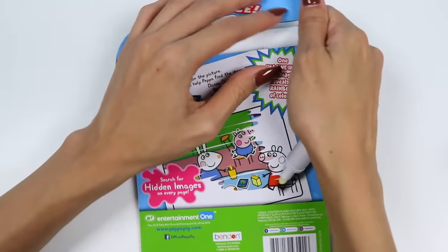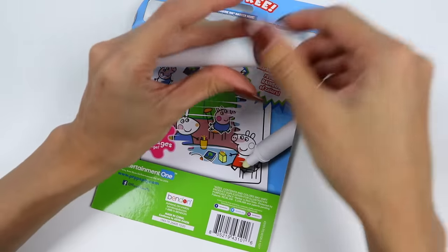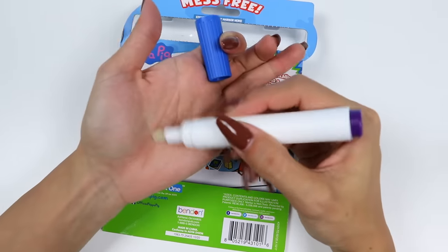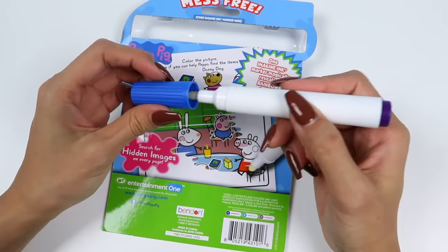Alright, let's pop this open and check out the marker. So you guys know the drill by now. Parents, you're going to be super happy because this marker only shows up on the magic pages and not on other surfaces, not even your children.